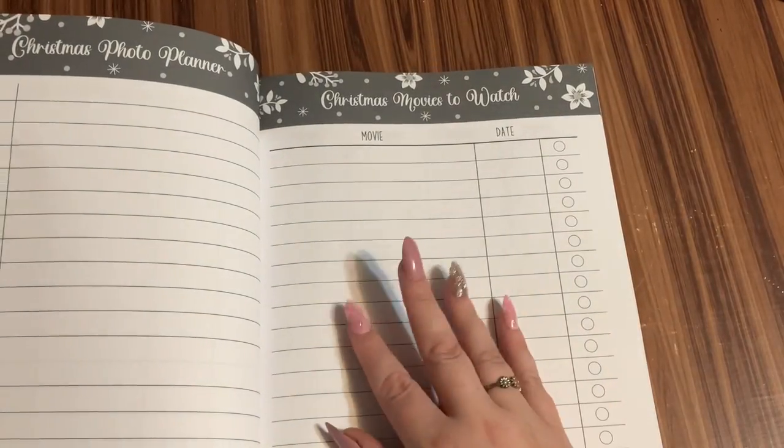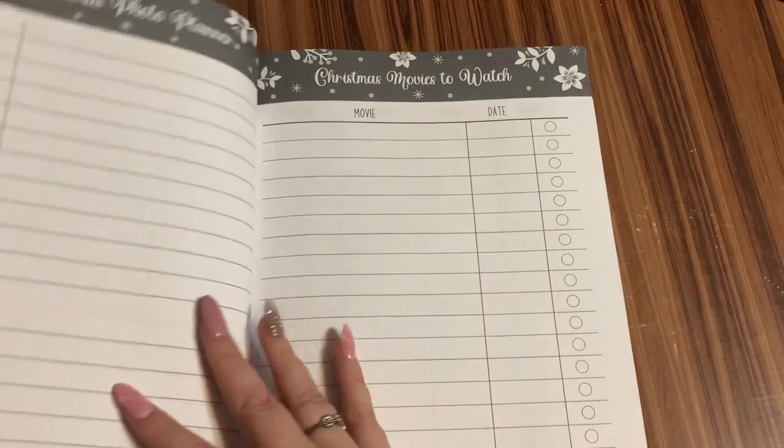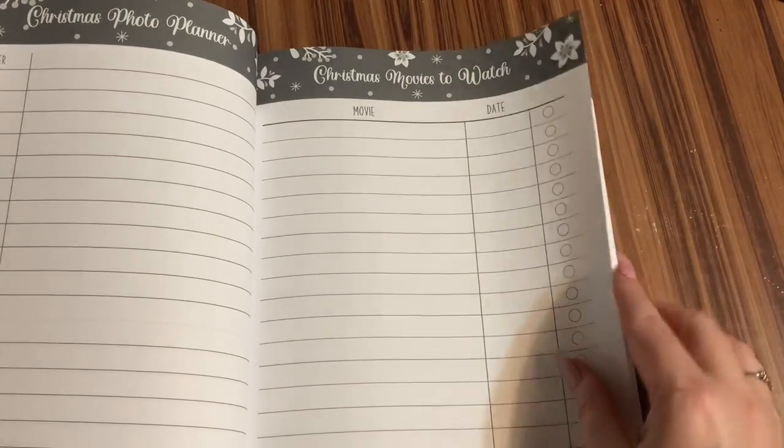A list of Christmas movies to watch. I know I like to watch a lot of Christmas movies. If you want to have like Christmas movie parties, you can put the name of the movie here, what date you want to watch it, and then check it off as you do it.